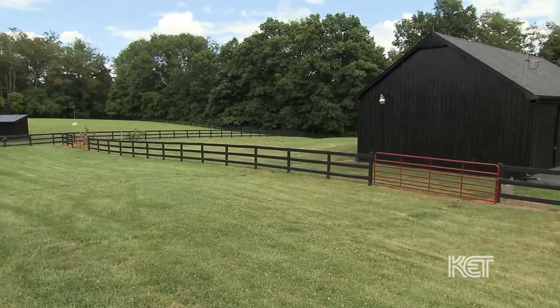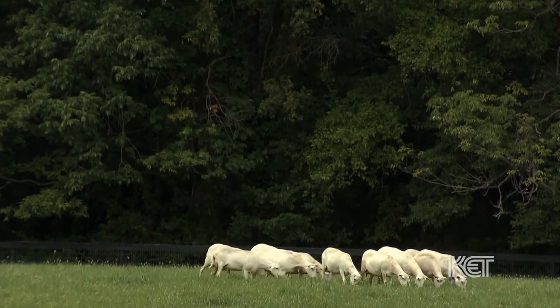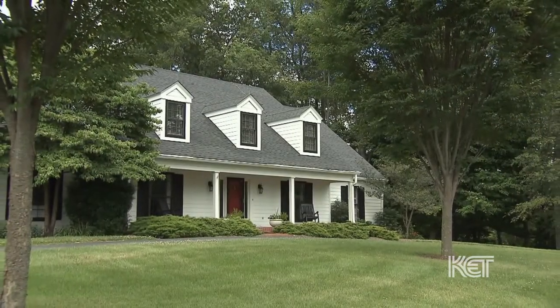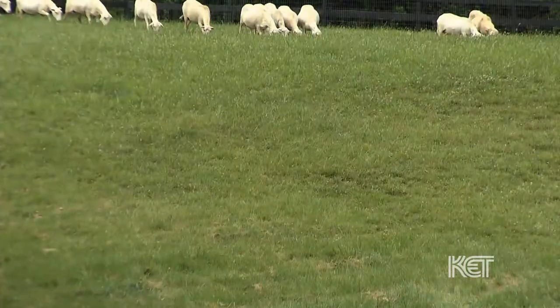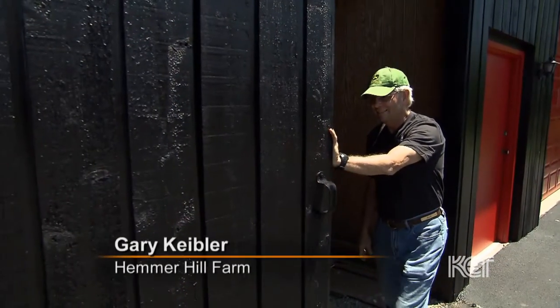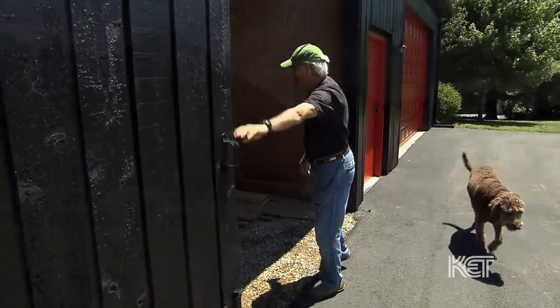We bought Hemmerhill Farm about nine years ago, kind of moved here not really planning to be active farmers, but more as a retirement home, a place for grandchildren someday to play, and just some space. I was born and raised on a farm, and that's where the name came from — Hemmerhill. My maiden name was Hemmer. My dad's farms were Hemmerhill Farms, so my husband Gary actually decided to carry that name forward.